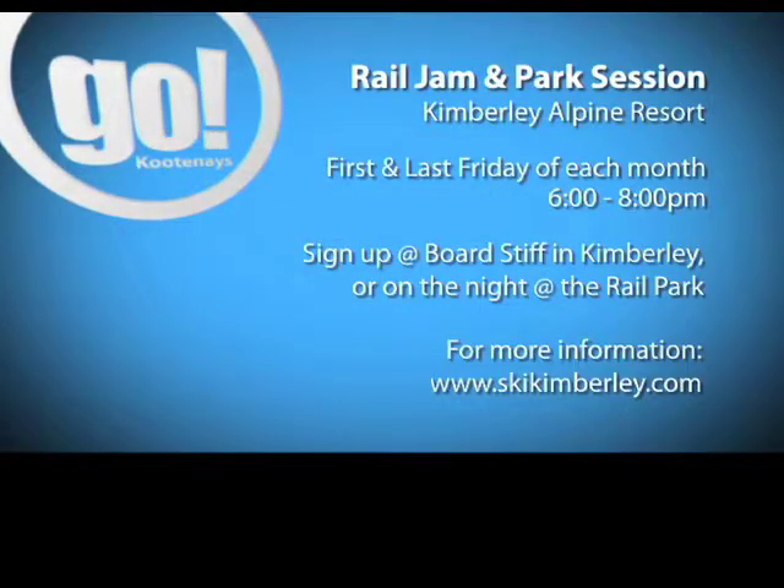It's just getting bigger and better every year. The rail jam runs the first and last Friday of the month until the end of the season. You can sign up at Boardstiff in Kimberley, or at the park on the night. For more information, check out the events calendar at skikimberley.com.